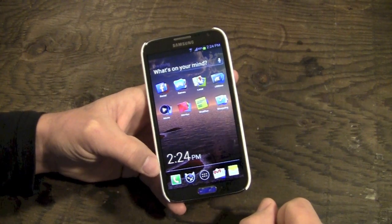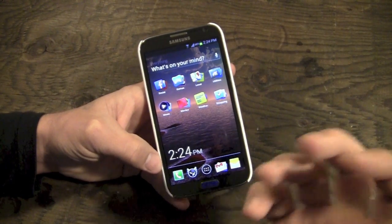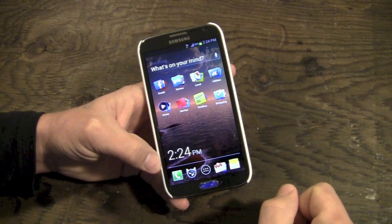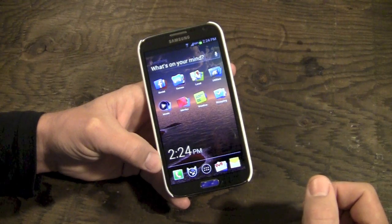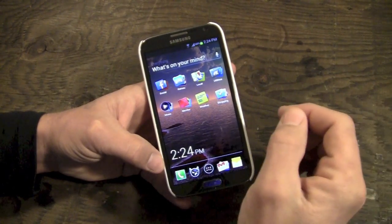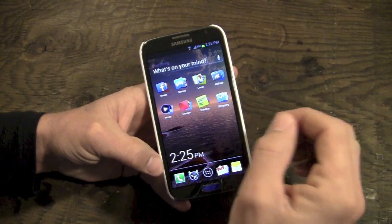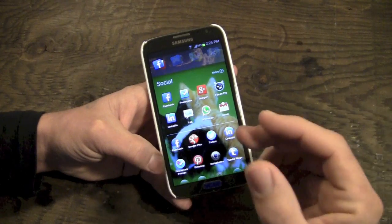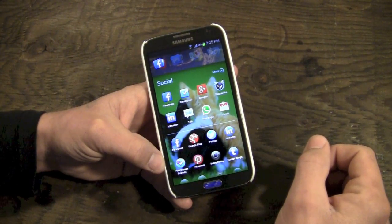Here we have the main screen of the Everything.me launcher. It's fairly simple — those of you who really like to customize the look and feel of your Android phone probably won't be into this one. Basically, it's a dynamic launcher that changes based on how you use your phone. Along the top we have what I'm going to call the 'everything bar,' which you can use to search. Underneath that we have what they call smart folders, and the wallpaper changes based on what you're looking at.